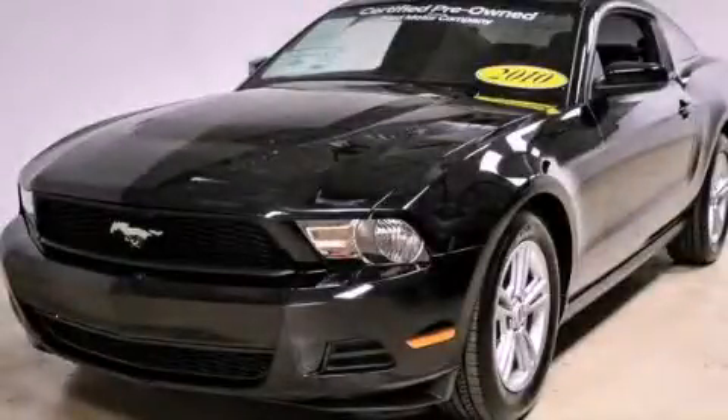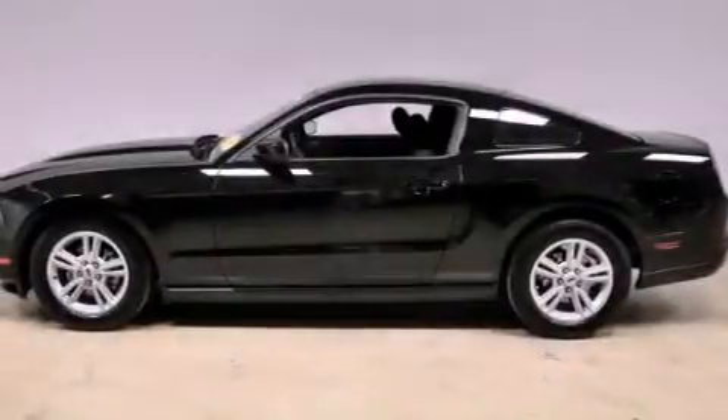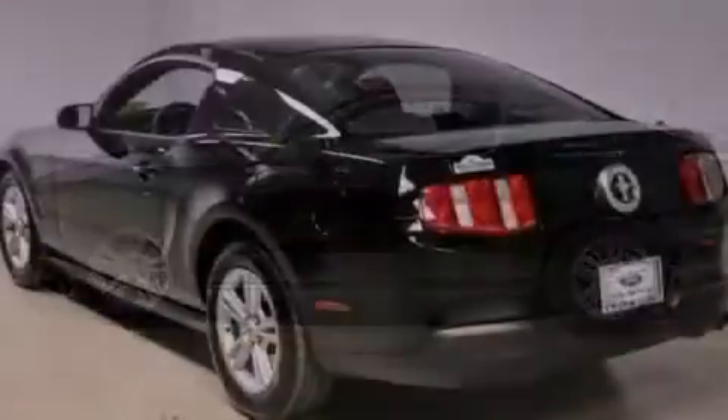This is a 2010 Ford Mustang. Enjoy the road. It features a 4.0-liter six-cylinder engine and a manual transmission.